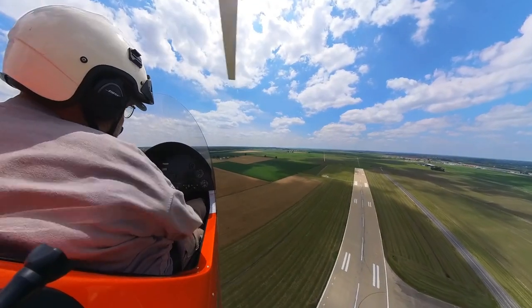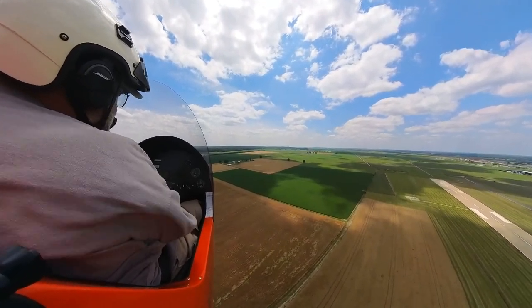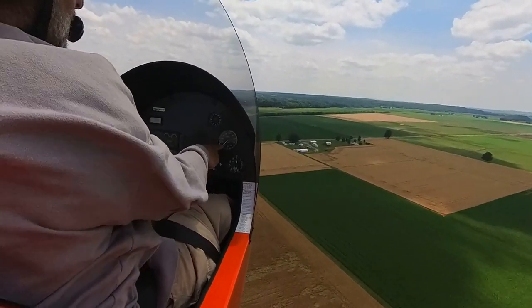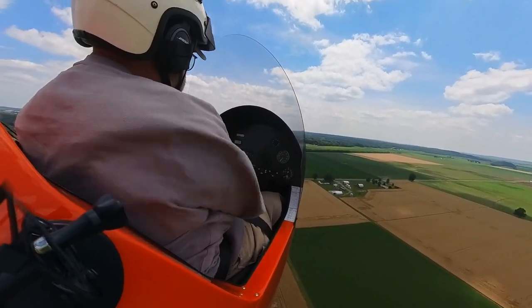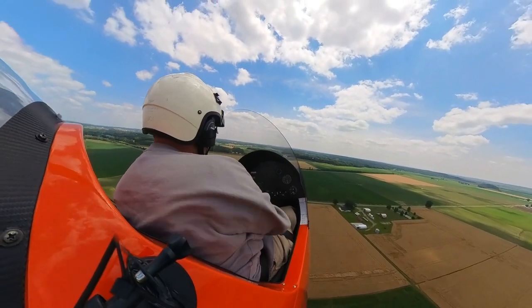So the Magni, if you're at a cruise setting here at about 4,500 to 4,600 RPM, the aircraft should be trimmed out for right at 80, which is where we're at. It's going to be quite neutral at 65 on the approach. So this will be a good trim setting for the aircraft.